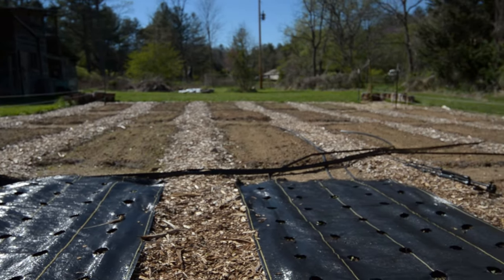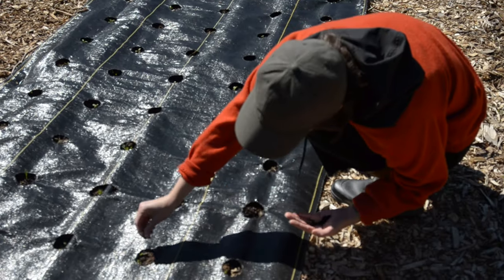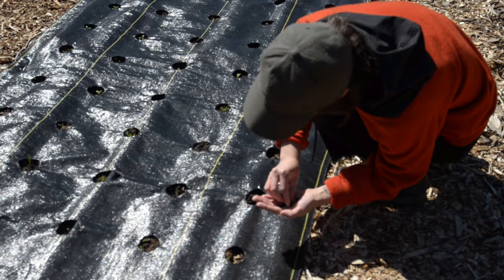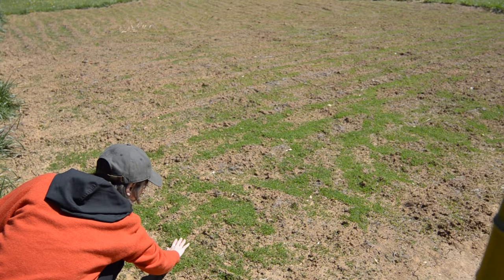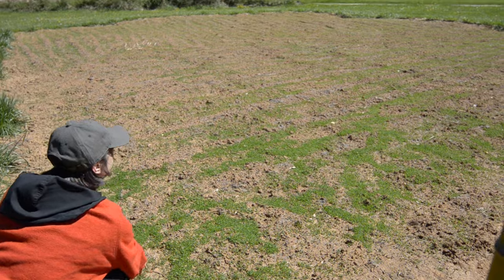Each bed can fit around 75 plants, so you can imagine the massive amount of flowers that we can grow. The other half of the space we've started with a cover crop of white and red clover, a sustainable method which improves the overall soil health for the next growing season.